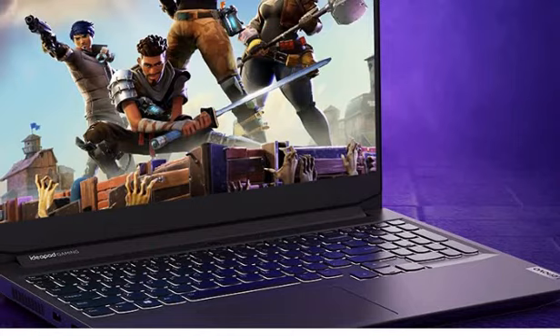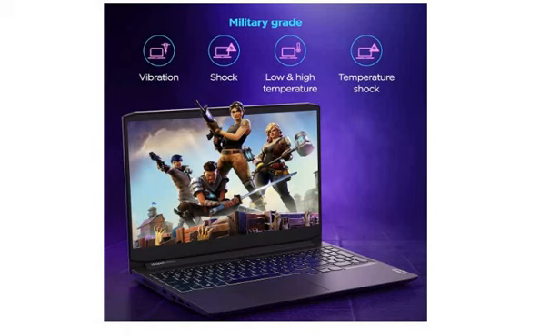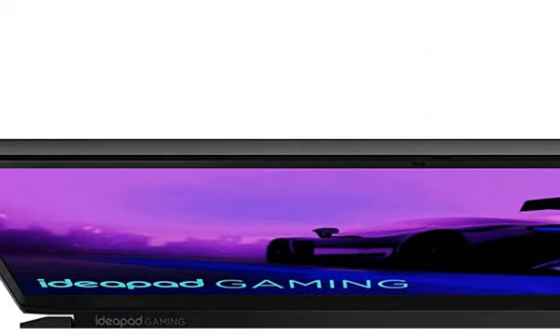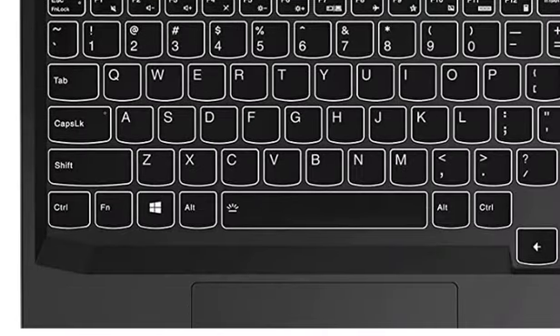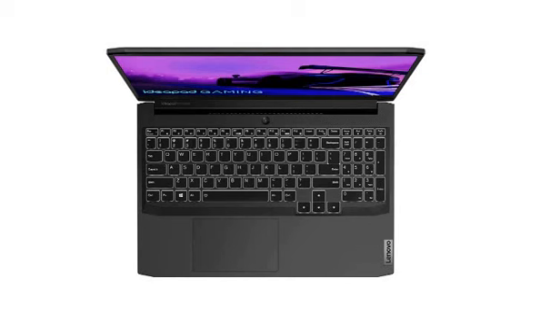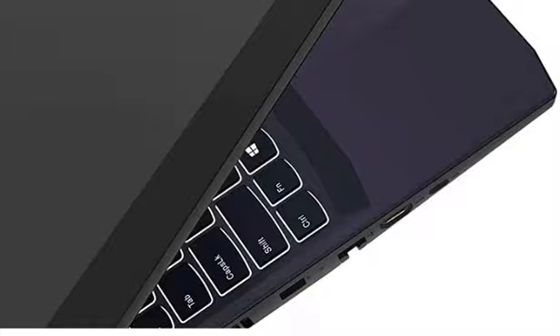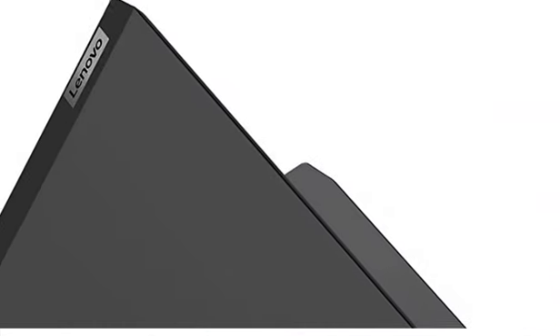First of all, let's talk about the processor — Intel Core i5 11th generation. For memory and storage: it has 8GB of RAM, and for storage it has an SSD of 512GB. The display is 15.6 inches with full HD resolution, and it provides Nvidia GTX 1650 4GB graphics. The operating system is Windows 10.